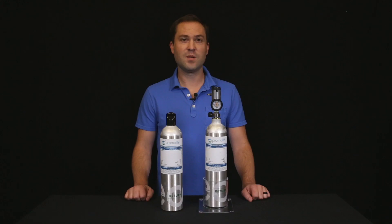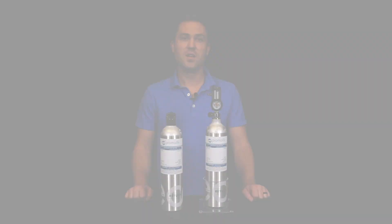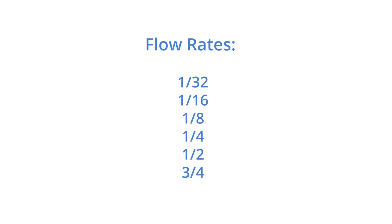Not only are these tanks simple and easy to use, they do not require a wrench to install. These tanks also provide you with the standard flow rates that ozone users have become accustomed to. The flow rates are 1/32nd, 1/16th, 1/8th liters per minute, and more.